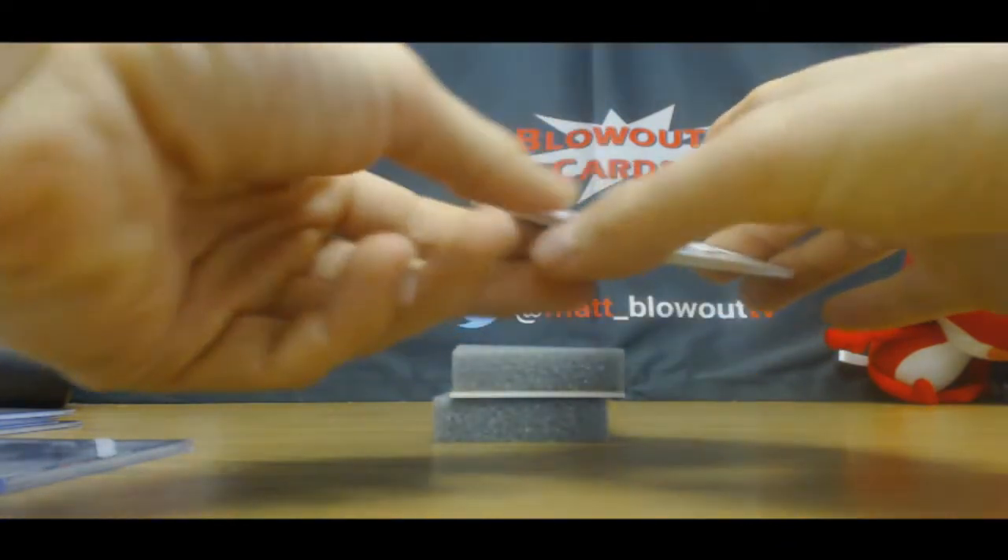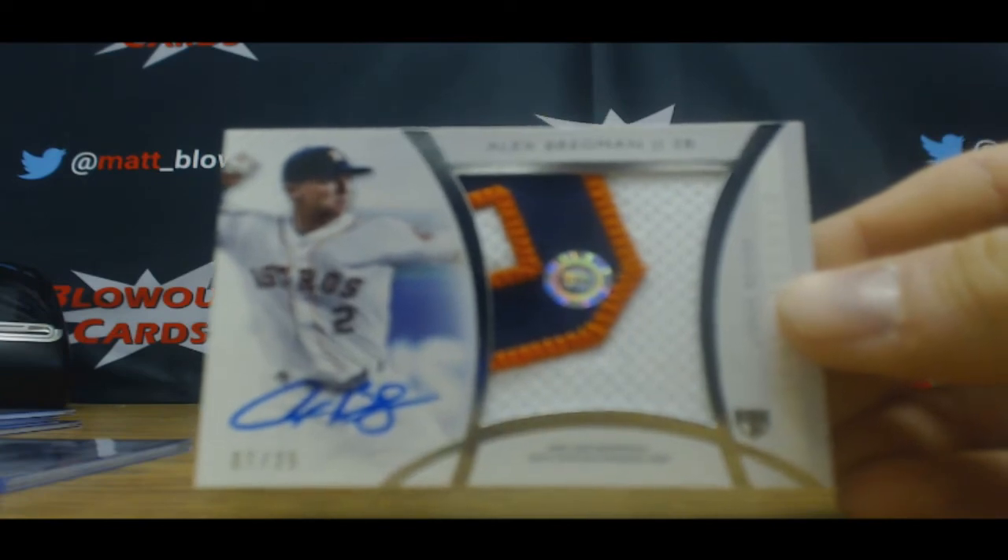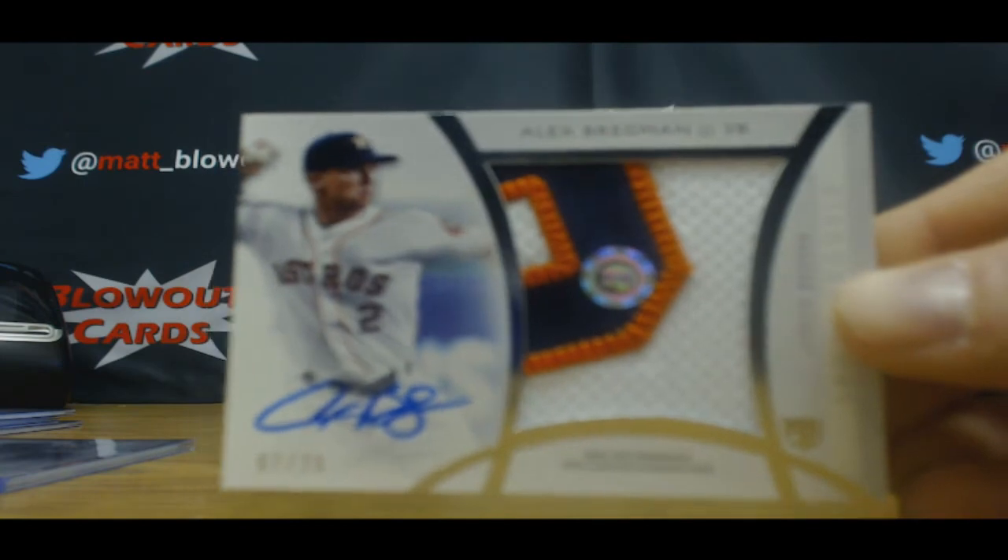Patch autograph — Alex Bregman, number seven of 25. Nice three-color patch. Seven of 25 on Bregman.